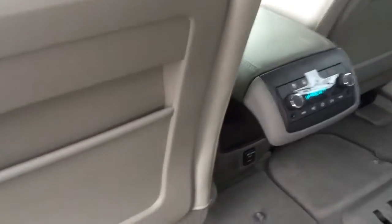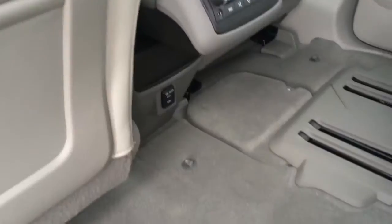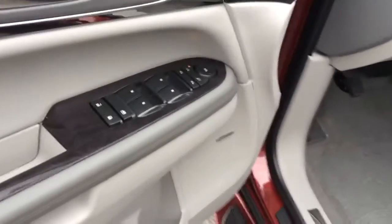It does have the captain's chairs in the back — of course, leather — along with AC and radio controls for the back. It also has the USB ports in the rear. Of course, power windows, power locks, power mirrors.